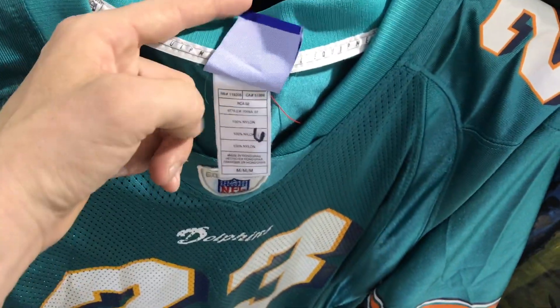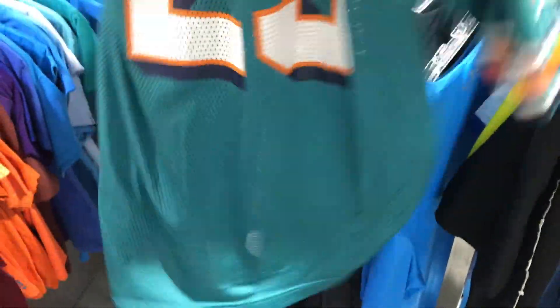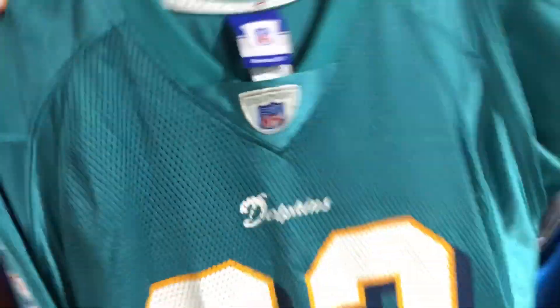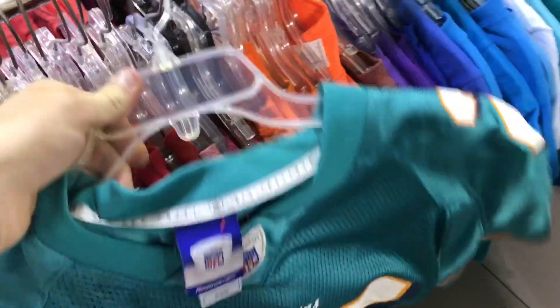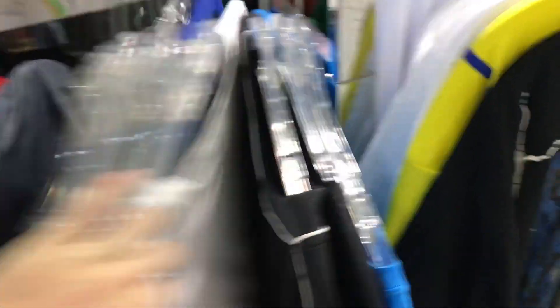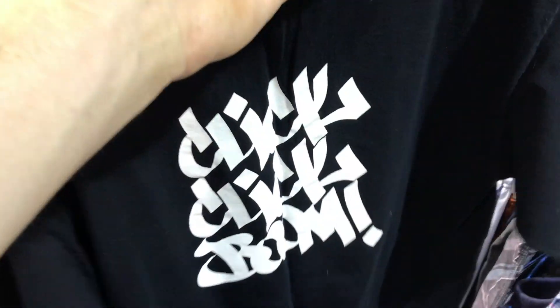The Dolphins aren't doing very well this year. Six dollars for a Ronnie Brown number 23 jersey - it's actually in pretty good condition. Trying to see if there's any small stains or major wear. I guess I could pay six dollars and get like $25-30 for it. Jerseys move pretty quickly too. You can usually tell by the outside whether it's going to be a good jersey or not.